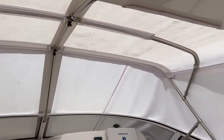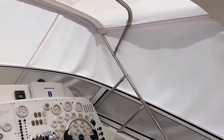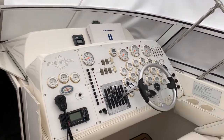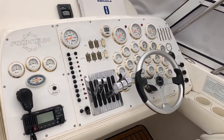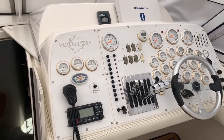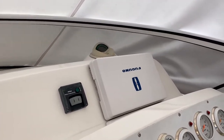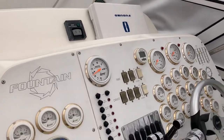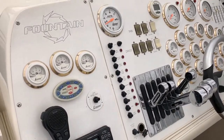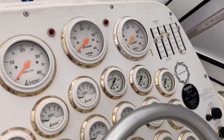You can see the new canvas — of course, the cover comes off when you're operating the vessel. Great helm station. If you love gauges, there's plenty of gauges. Bow thruster, which is nice. Furuno radar chart plotter. Trim tabs, drive tabs, controls, gauges.